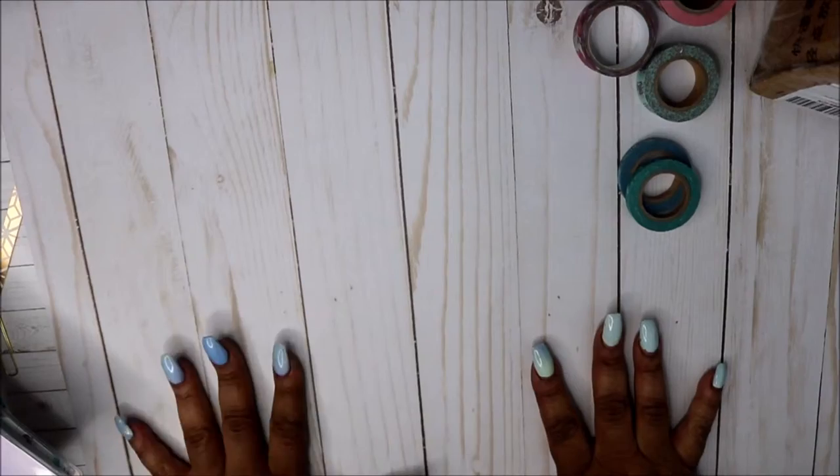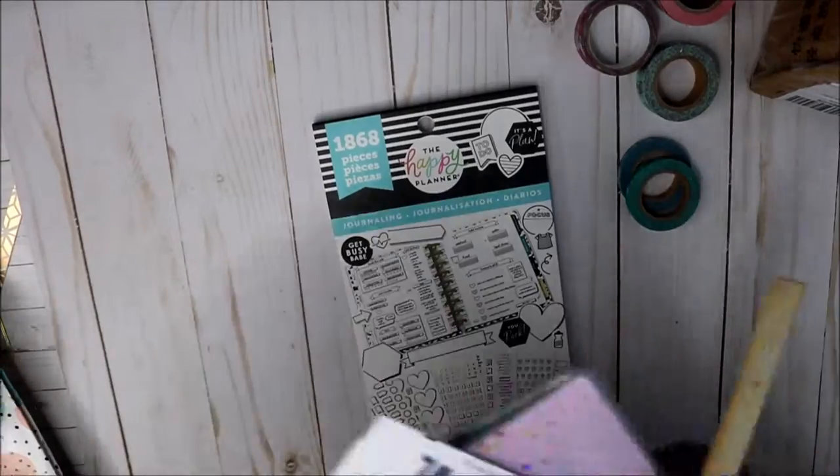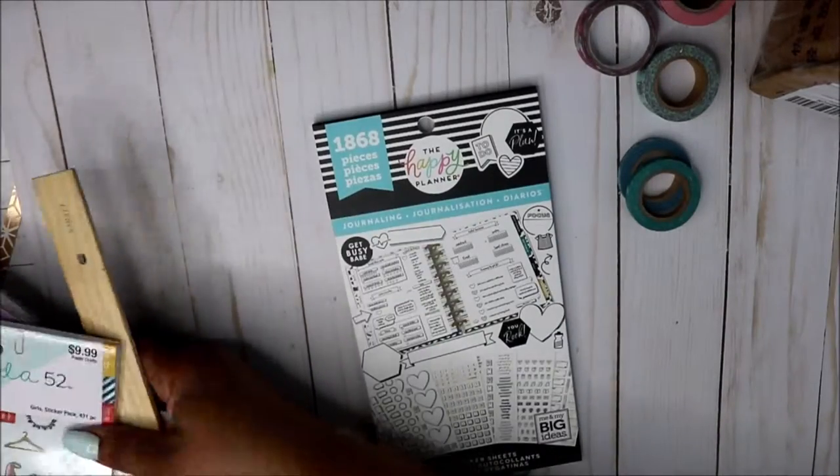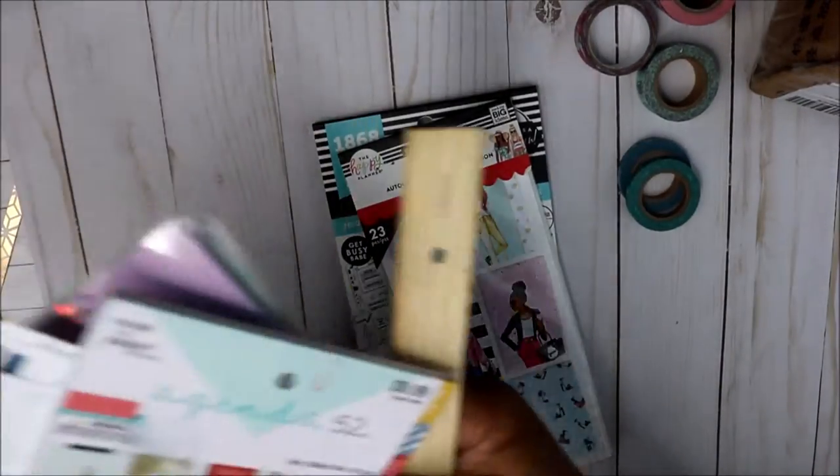Hey friends and welcome back to my channel! Today I have a massive haul — some things I've gotten over the last week. I'll try to be as quick as possible. I'm going to start with my Happy Planner stuff.